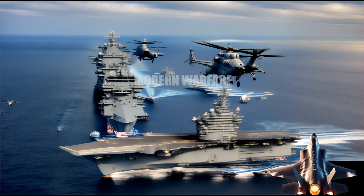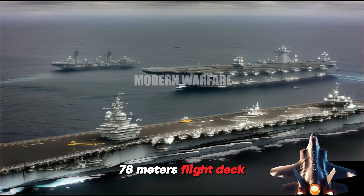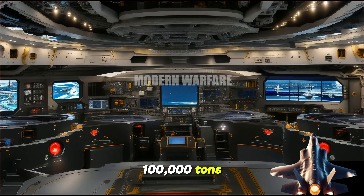Specifications — Length: 1,106 feet (337 meters). Width: 256 feet (78 meters). Flight Deck Height: 250 feet (76 meters). Weight: 100,000 tons.